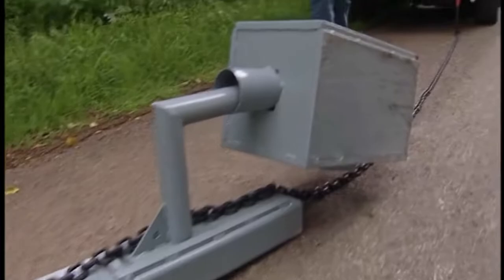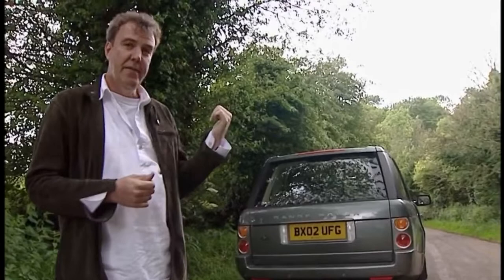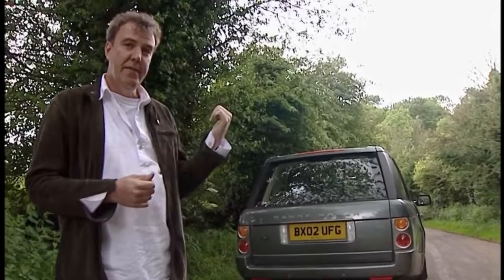The only problem with the Range Rover is the sheer size of the thing. I reckon that petrol model will probably cost getting on for £3 a mile to run. So, from here to London, 60 miles away, that's £180. It's hard to think of a helicopter that would cost that much.